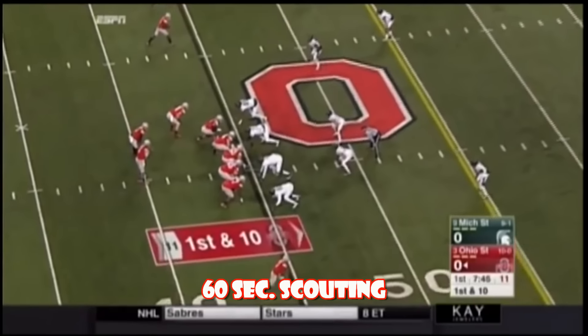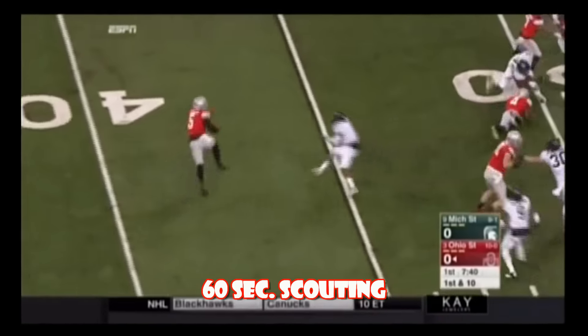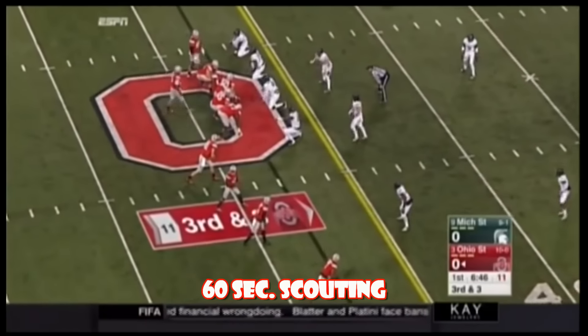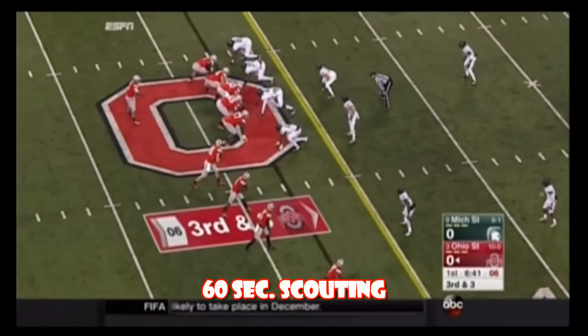To the left of Barrett, they look his way in the flat — Braxton. But he might throw the field on third and three. Spartans have been a very good third-and-short defense, but not very good in third and long this year.